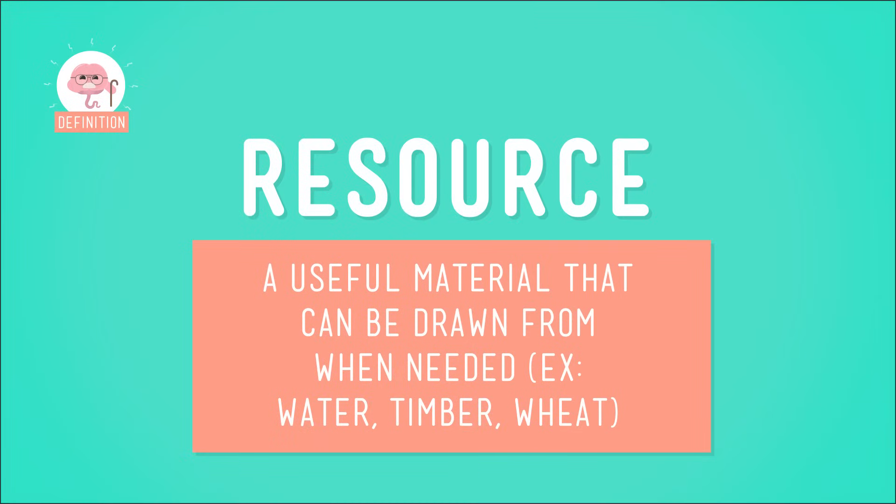It comes from our very own Earth. We live on a planet that has all of the stuff we need to survive. There's fresh water to drink, fruit on trees, and wood to build our houses. Convenient, right? We call this stuff resources.